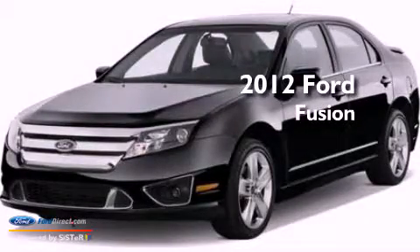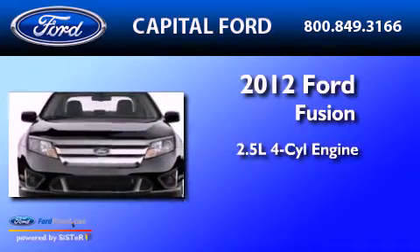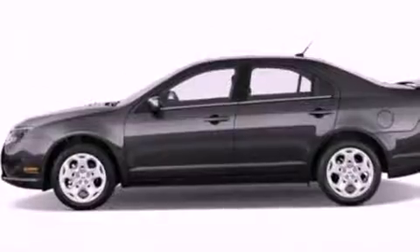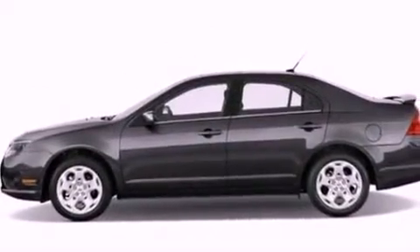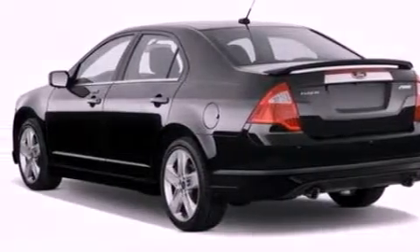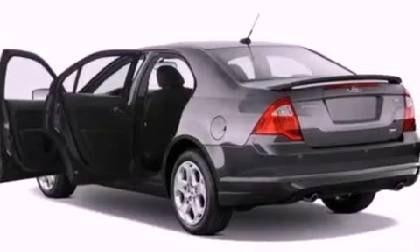This is a brand new 2012 Ford Fusion. It has a 2.5-liter four-cylinder engine and an automatic transmission. Its top features include a double wishbone independent front suspension, a low tire pressure indicator, traction control and stability control systems, aluminum wheels, and satellite radio.